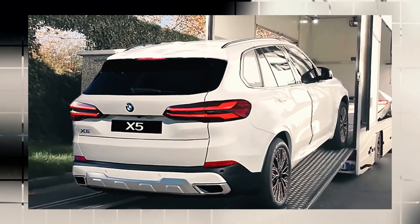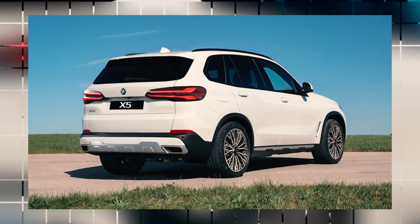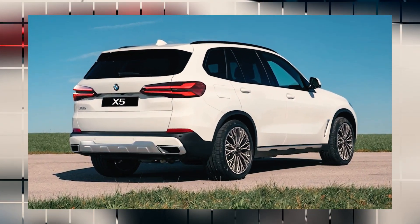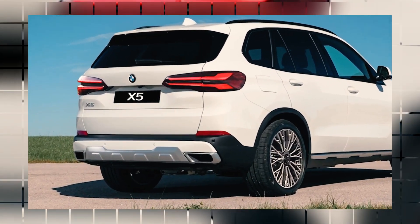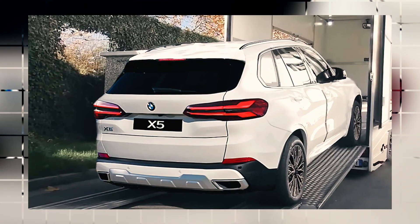The rear bumper doesn't appear to have gone through any design changes, and as you'd expect, the kidney grille retains the same shape and size as the outgoing version. There are no leaked photos of the interior layout.